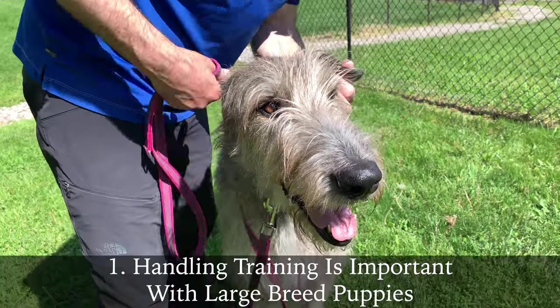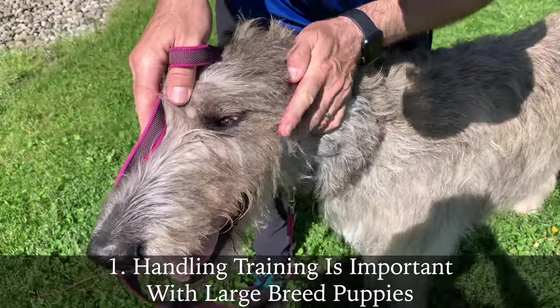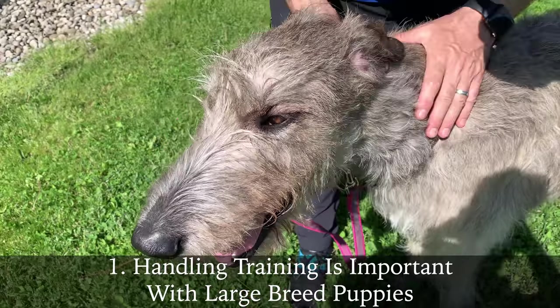Looking ahead to large breed puppy training, what sort of things are you going to do that are unique to large breed dogs to prepare them for their great size? One of the most important things I've learned — this is my fourth wolfhound — is getting them comfortable with my hands on them, whether it's for grooming, trimming nails, or lifting them if they get injured. It's really important to establish all of that while you can still lift them.